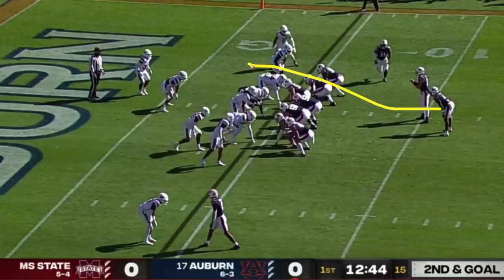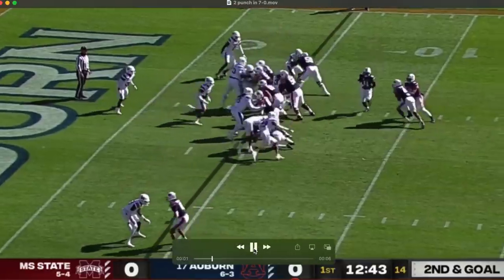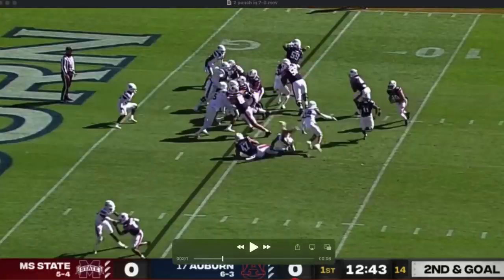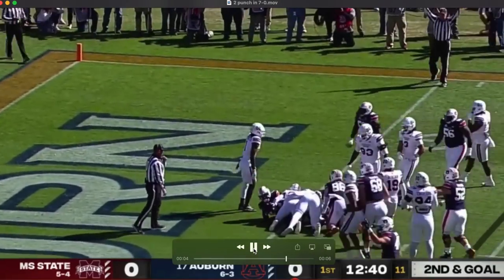They punch it in for the first touchdown. It's a zone read going backside — the edge defender walks up, so it's a clear give for the quarterback. State is trying to twist right where the run is going, which almost creates a little gap on the line of scrimmage. Linebacker Brule steps in but gets driven across, the ball carrier cuts behind him, and he's clear to the three. That's the first touchdown.